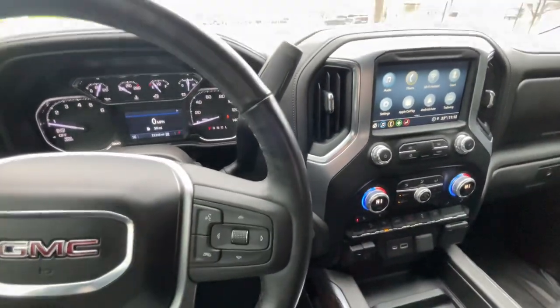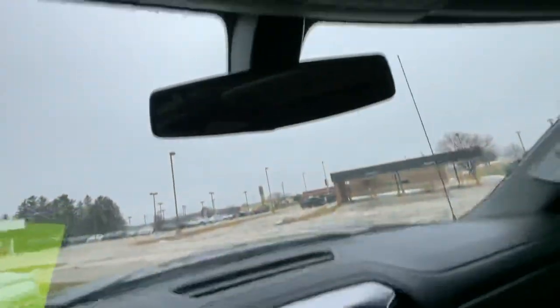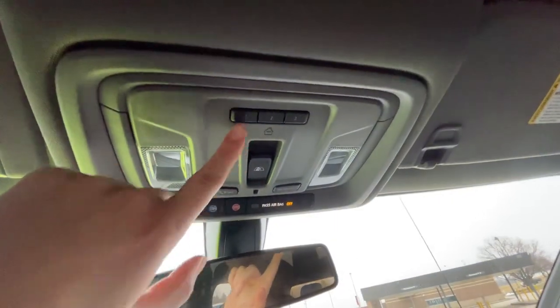It also has teen driver mode and a universal home remote, which is right there.